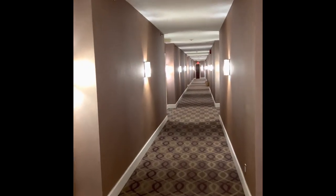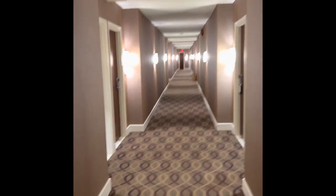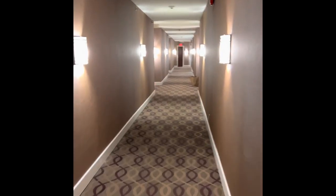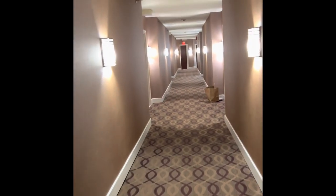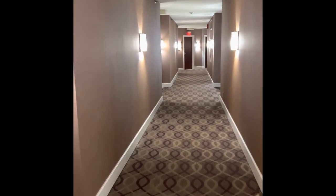We checked in to Sheridan Hotel, which is rated as a four-star hotel. It's in Richmond, nearby Toronto. This is the main hallway that leads towards the room — apparently they gave us a big suite.